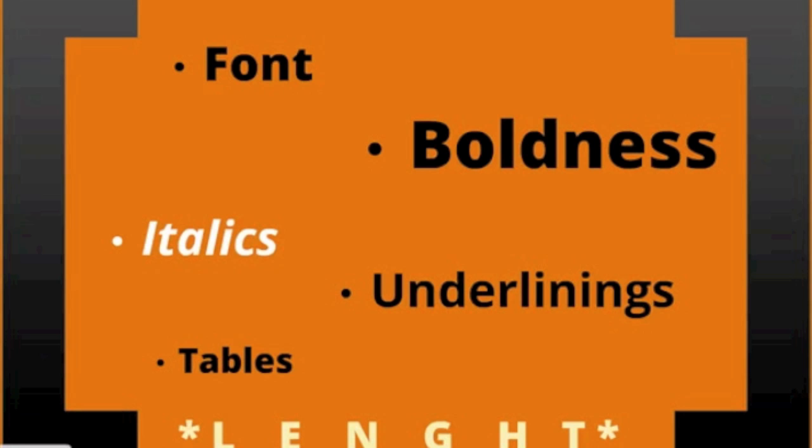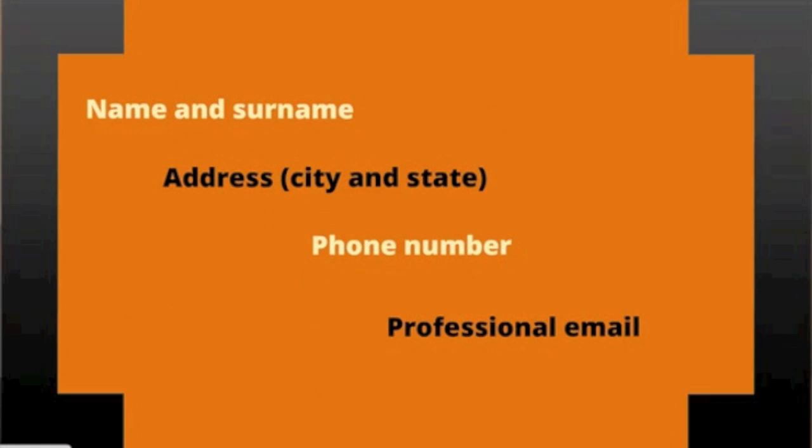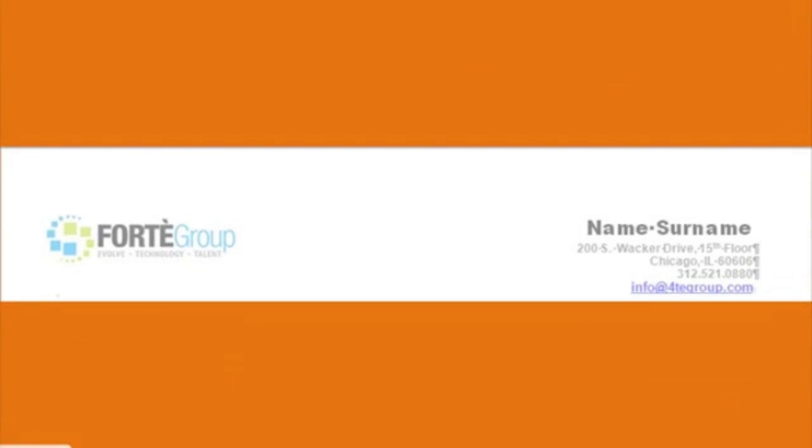Your contact information: include your address so recruiters can be aware of your commute. If you are willing to relocate, make a note of that too. For your cell number, make sure your voicemail isn't full so that recruiters can leave you messages if you are unavailable. Your email should sound professional and represent your name.